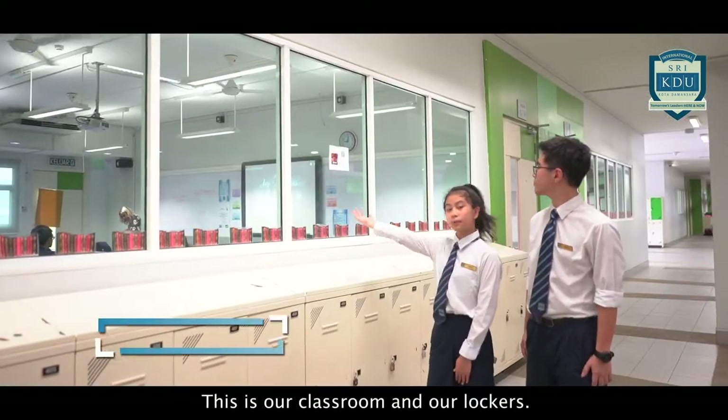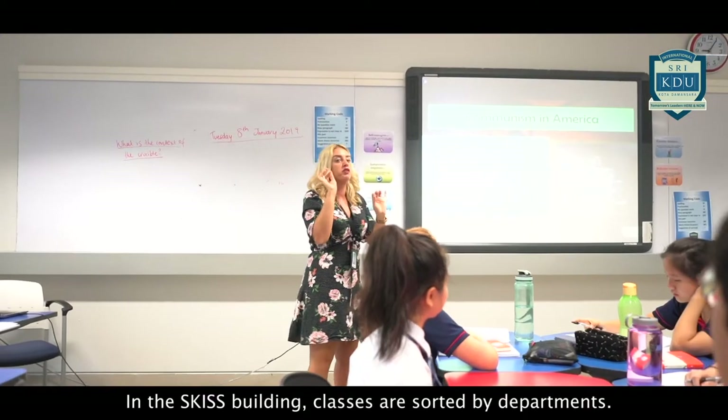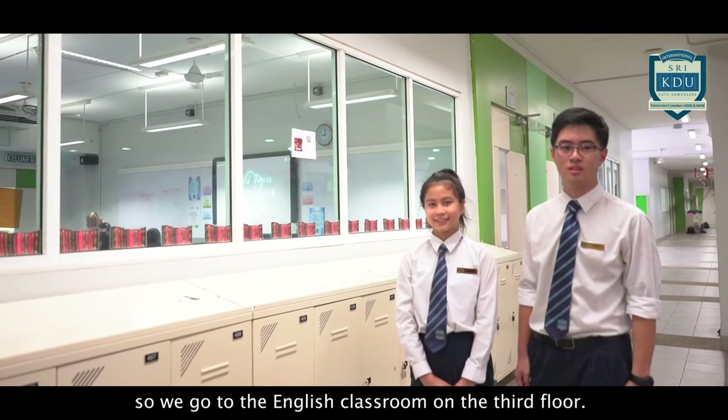This is our classroom and our lockers. Today in English, we are learning about the crucible. In the main building, classes are sorted by departments. For example, right now we are having an English lesson, so we go to the English classroom on the third floor.